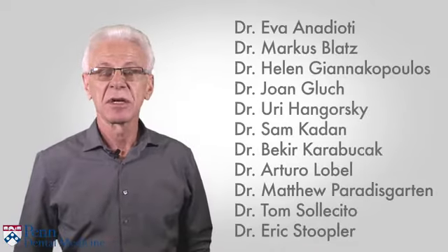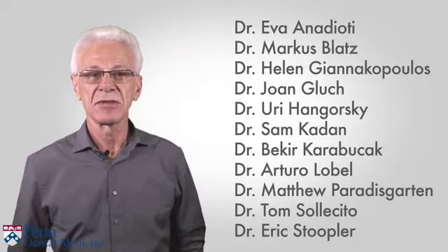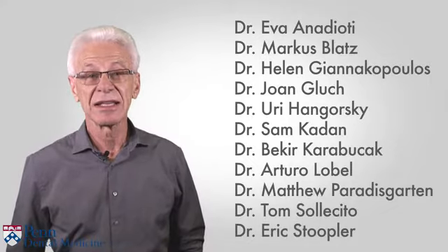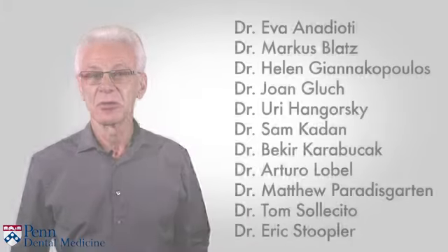Hello and welcome to our expanded version of the course in Introduction to Dental Medicine. Along with my esteemed colleagues, who are all faculty members at Penn Dental Medicine at the University of Pennsylvania, we have been very pleased to learn that this course has been viewed by over 9,000 people in over 100 countries spanning the entire globe.